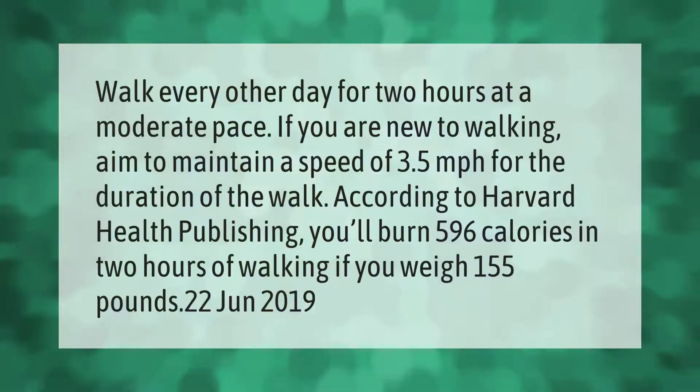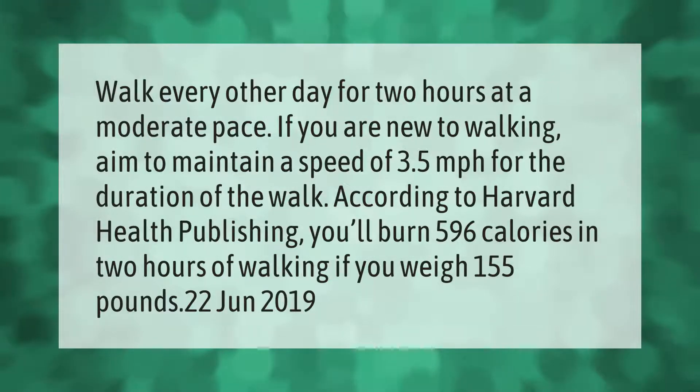Take our lead — walk every other day for two hours at a moderate pace. If you are new to walking, aim to maintain a speed of 3.5 miles per hour for the duration of the walk. According to Harvard Health Publishing, you'll burn 596 calories in two hours of walking if you weigh 155 pounds.